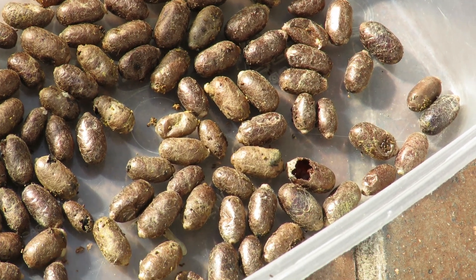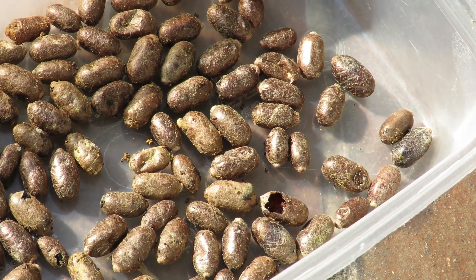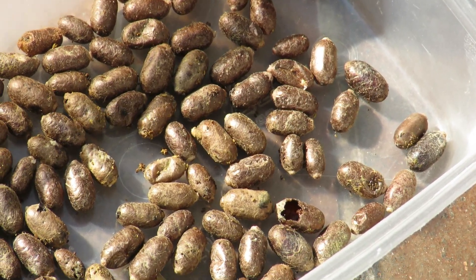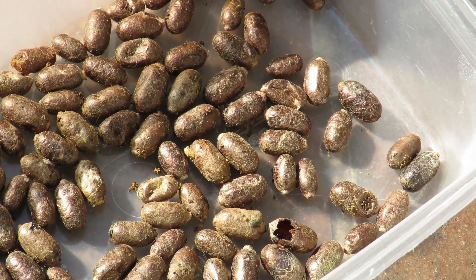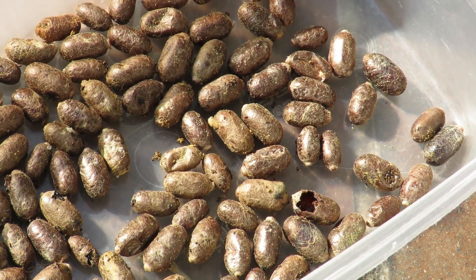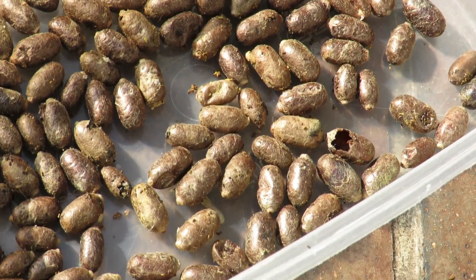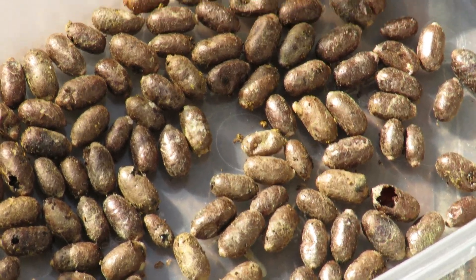They pupate — they go into the cocoons as larvae and a few weeks later develop into adult bees. This happens maybe by early June. Then they remain inside these cocoons as adult bees in a form of hibernation for another 10 or 11 months, until the following year. And now they're all emerging.